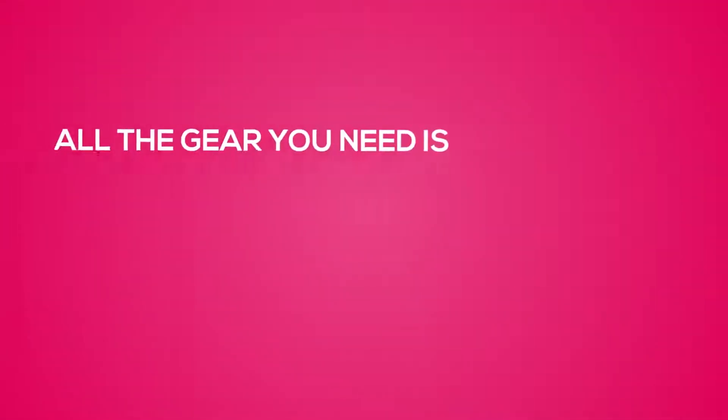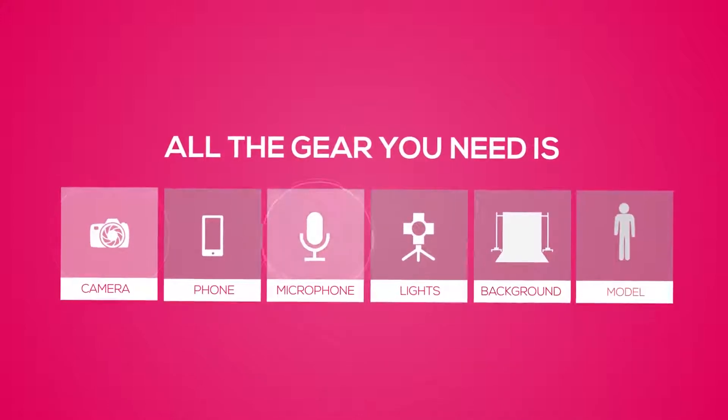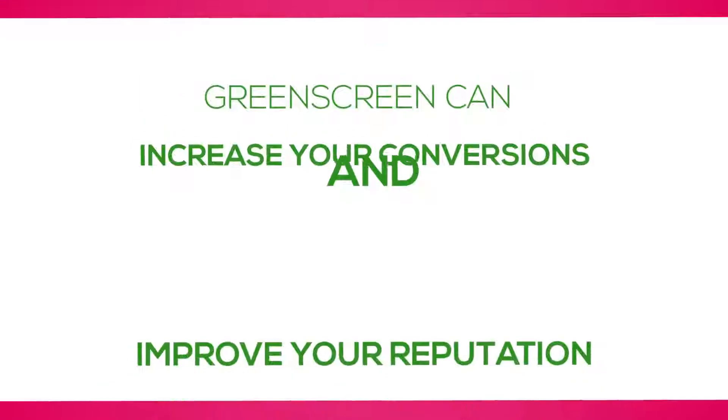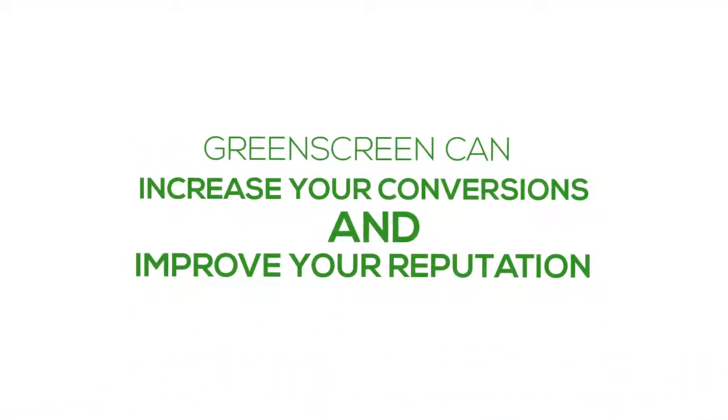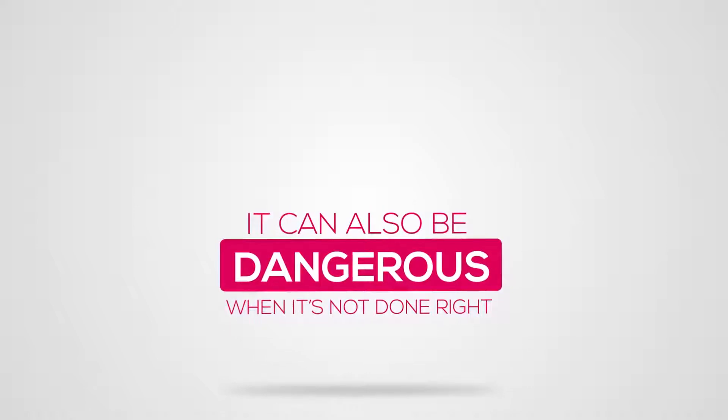All the gear you need is a camera or a phone, a microphone, some lights, a green background, and a good-looking spokesperson — in other words, you. Green screen can increase your conversions and improve your reputation, but it can also be dangerous when it's not done right. You need a little know-how so you don't end up looking as if you're wearing a helmet, or worse, looking like a green Martian.